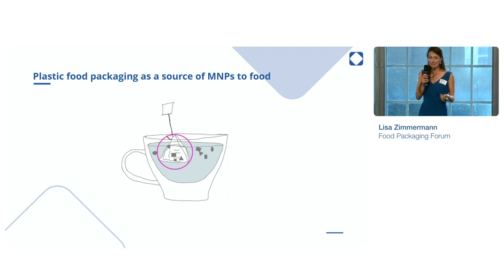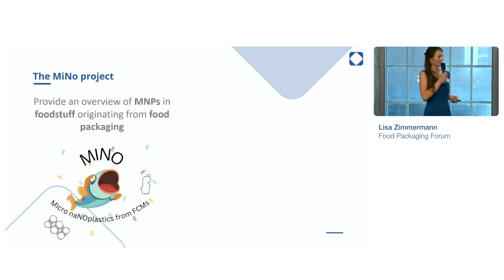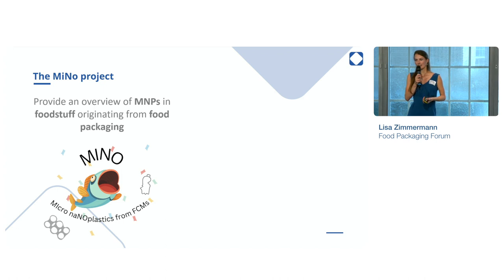However, what is the role of food contact materials as an exposure source to humans? This is a question which has not yet been explored so much, and therefore we aim to provide an overview of micro-nanoplastics present in food which stems from food packaging. We also call this project affectionately MINNO, and the goal is to identify the extent of micro-nanoplastics in food from packaging, which should also serve as a prerequisite to reduce exposure.